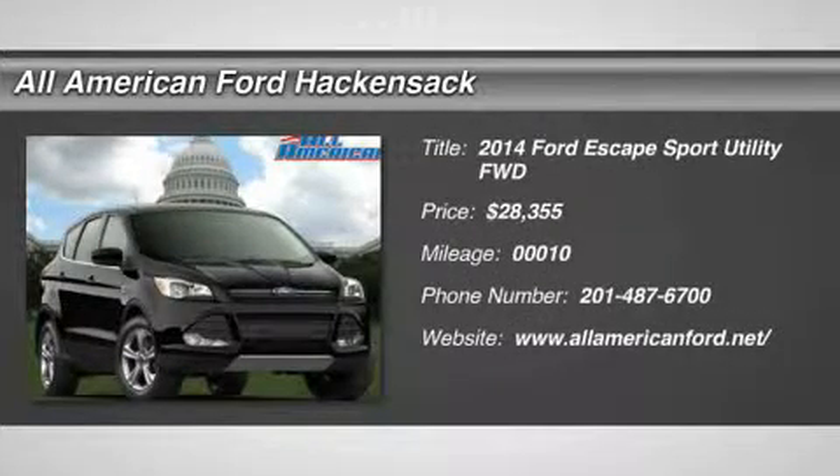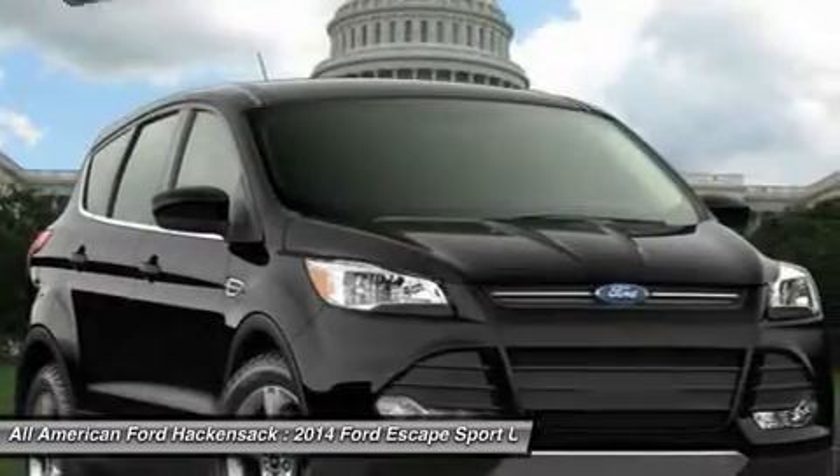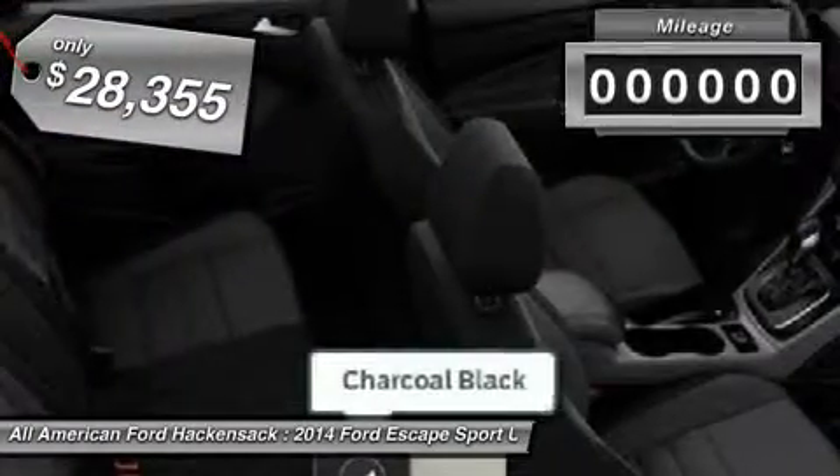The 2014 Escape. Gas engines flex, tow, sip, and go with Ford Escape, and is priced below $30,000.